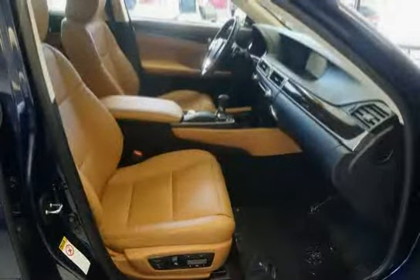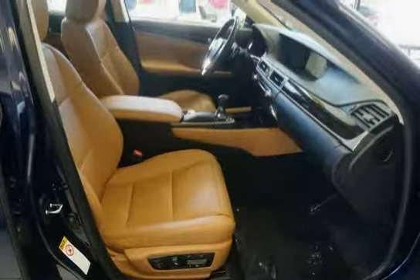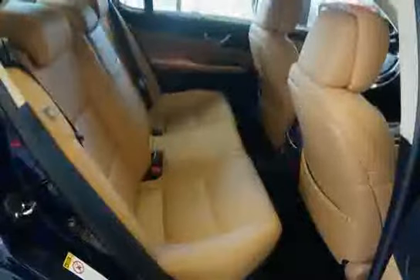Driven with care for 24,592 miles, making this GS350 an easy choice for you.